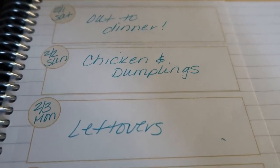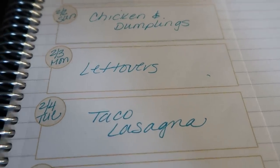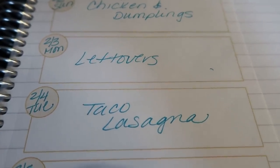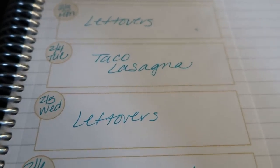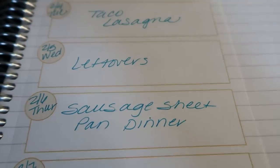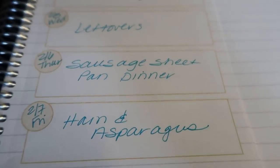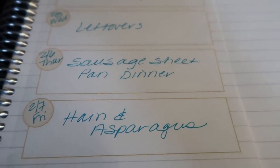Monday is a leftovers night because I go to Jazzercise. Tuesday I'm making taco lasagna — people in my Facebook group on my meal plan service say this recipe is amazing, so I can't wait. Wednesday is a leftover night because it's another Jazzercise night. Thursday I'm making a sausage sheet pan dinner, which sounds really good. Friday we're going to do a ham and asparagus dinner — another one I'm really excited about.